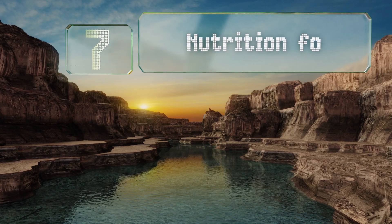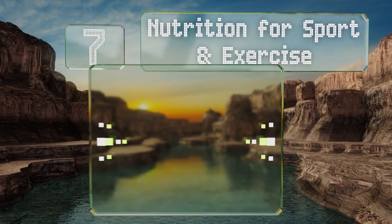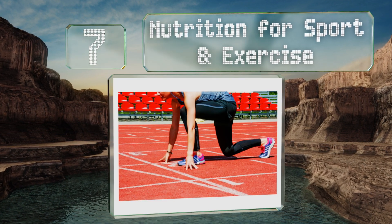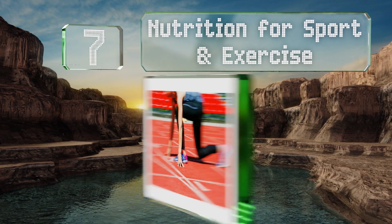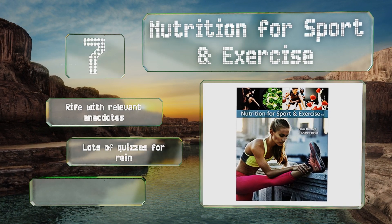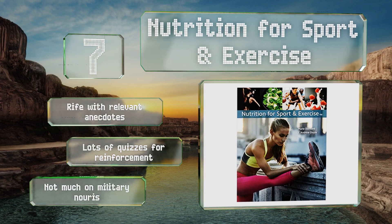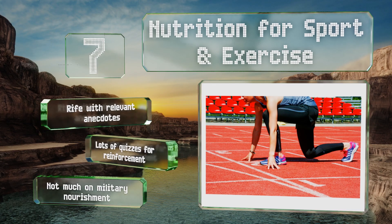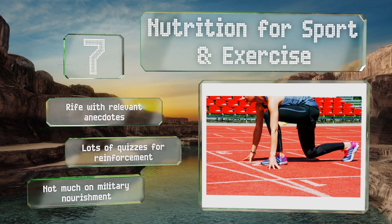At number seven, whether you're looking to become a certified personal trainer or are an athlete yourself, a tome like Nutrition for Sport and Exercise will be vital to your education. As the title implies, it focuses on curating specific eating plans to support performance and recovery. It's rife with relevant anecdotes along with lots of quizzes for reinforcement, but there's not much on military nourishment.